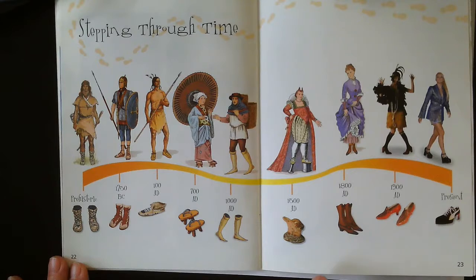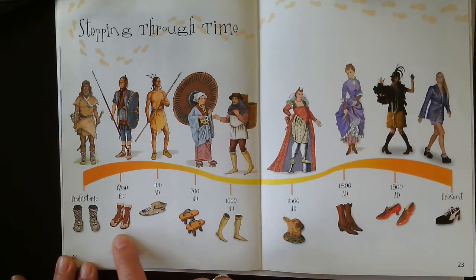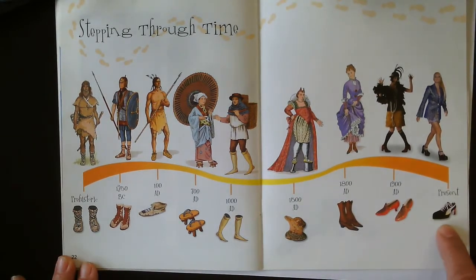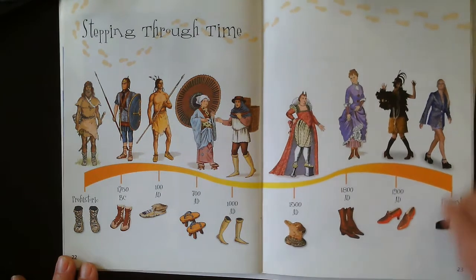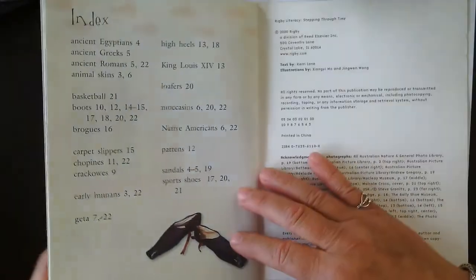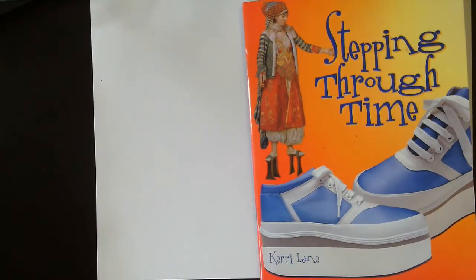Stepping through time. Here we have the first shoes from the beginning of the story where they wrapped them — they almost look like bags — going on to sandals, and then the very different types of shoes moving us to current styles. Think about the shoes that you wear nowadays. What would you like as a design for a shoe?